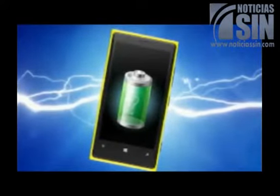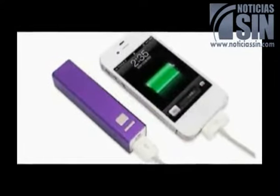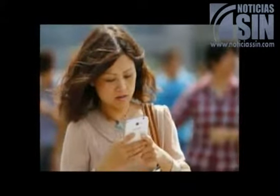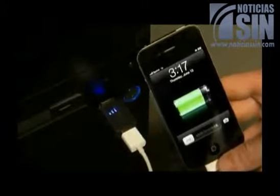Despite the technology's seeming promise, it won't be available anytime soon. The Storedot prototype currently only works with the Galaxy S4, and Storedot is working on adding handsets, as well as reducing its charger size. The company hopes to start producing consumer-ready chargers in late 2016.